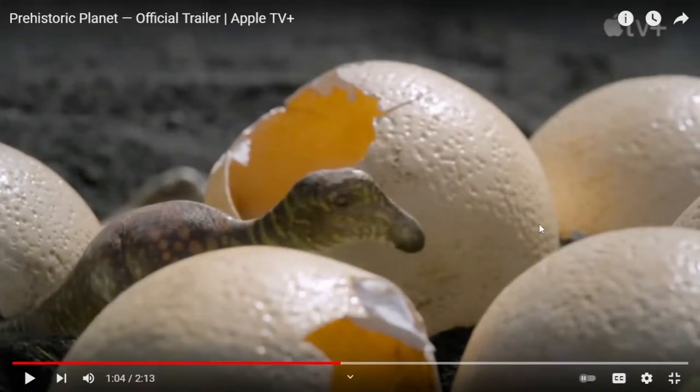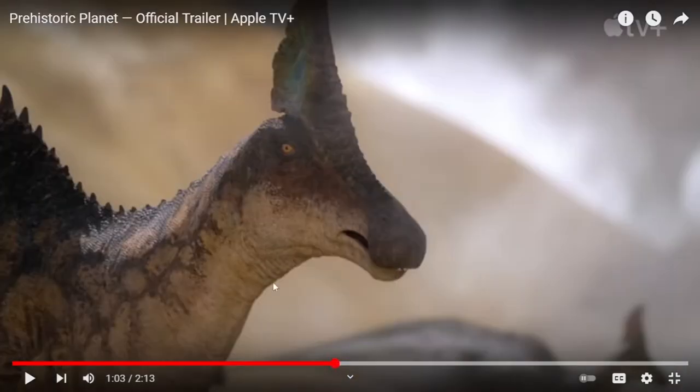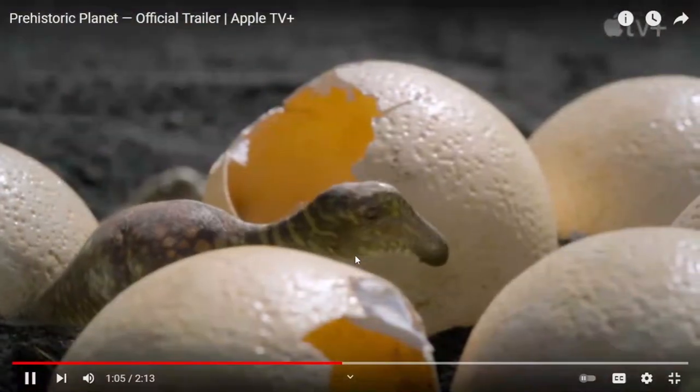This one is probably the Olorotitan baby — looks cute too. I can identify it by the colors of its skin. It looks pretty similar to the adult here, so I guess that would be the baby.